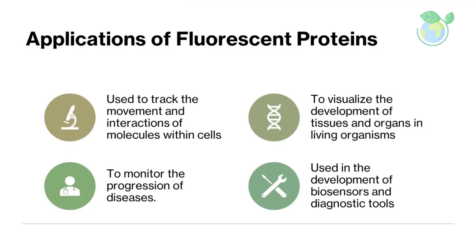Applications of Fluorescent Proteins. Fluorescent proteins have many practical applications, both in research and in the development of new biotechnologies. They are used to track the movement and interactions of molecules within cells, to visualize the development of tissues and organs in living organisms, and to monitor the progression of diseases. They are also used in the development of biosensors and diagnostic tools, such as biosensors that detect the presence of specific chemicals in the environment or in the body.